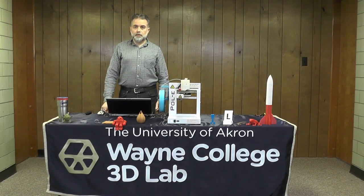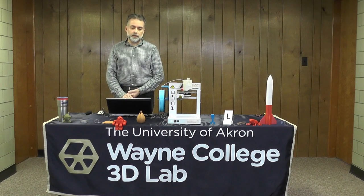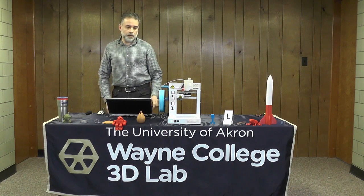My name is Tom Hammond and I work for Wayne College in Orville, Ohio. For today's class we're going to talk about 3D printing: how it works, its applications, what the buzz is about it, why it's so popular, and the functionality of it. This is a little 3D printer that I brought along that we're demonstrating for the class.